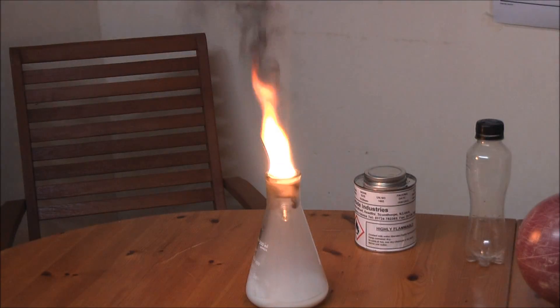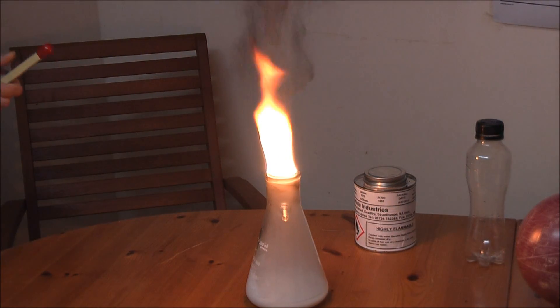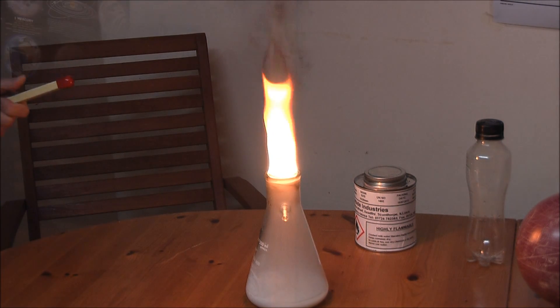And if I light the gas we get an explosion. Very very smoky, and it's a very cool flame.